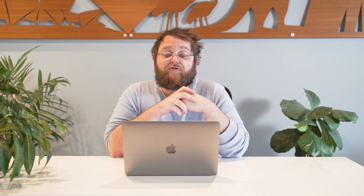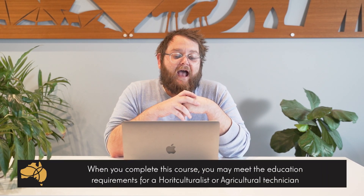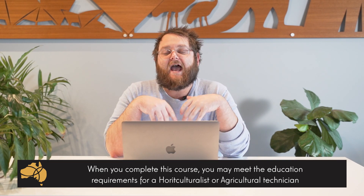What's the outcome of doing this Diploma? Basically, once you've completed this Diploma you'll be qualified as either a senior horticulturalist or as an agricultural technician — and that's the important one, which Nick will delve a bit more into when he takes over.